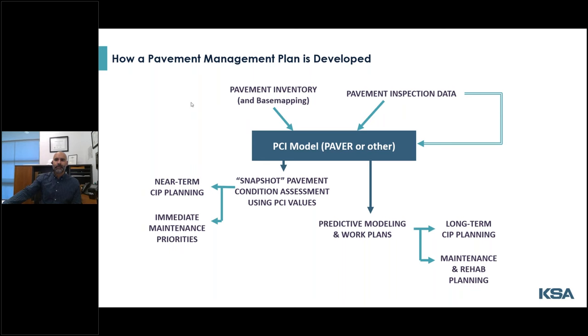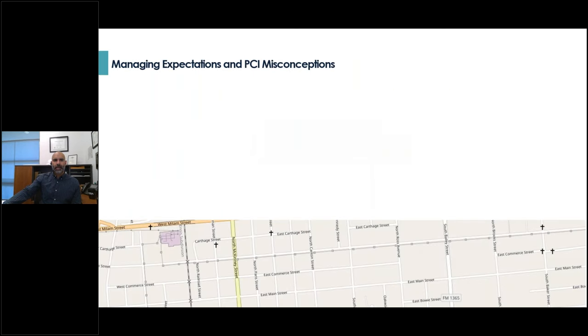When we have completed first-generation models, we do like to make presentations like this to the governing body, because phrases like 'roadway assessment,' 'condition assessment,' or 'road study' that make it out to RFQs can mean different things to different people. It really helps manage expectations to clarify what the PCI means and what it does not mean. I just wanted to spend a couple of minutes discussing some of the misconceptions we've come across.